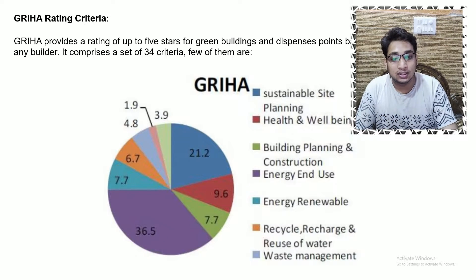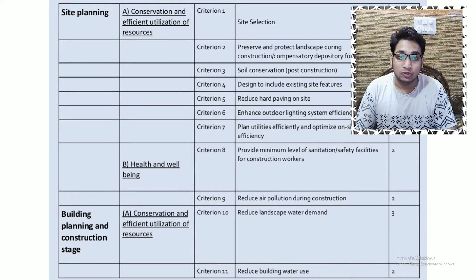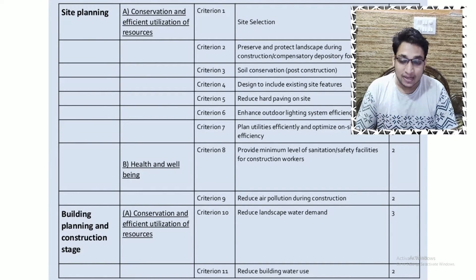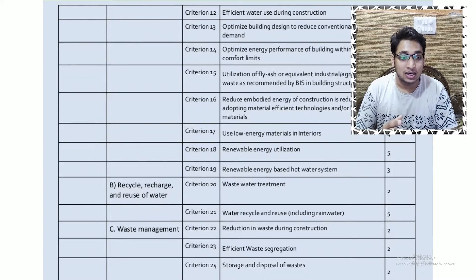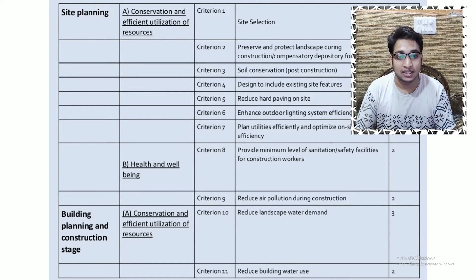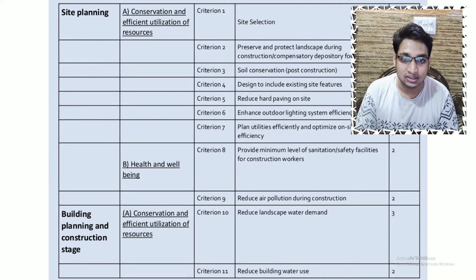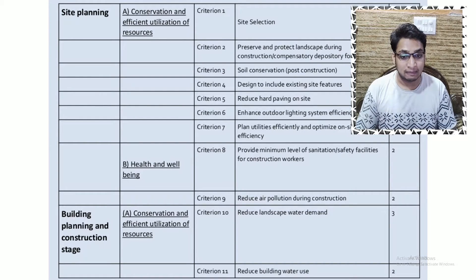The GREHA rating criteria ranges majorly across four areas: site planning, building planning and construction stage, building operation and maintenance, and innovation. GREHA is known as a homegrown system mainly focusing on the Indian context — Indian climate, Indian temperature, and requirements.